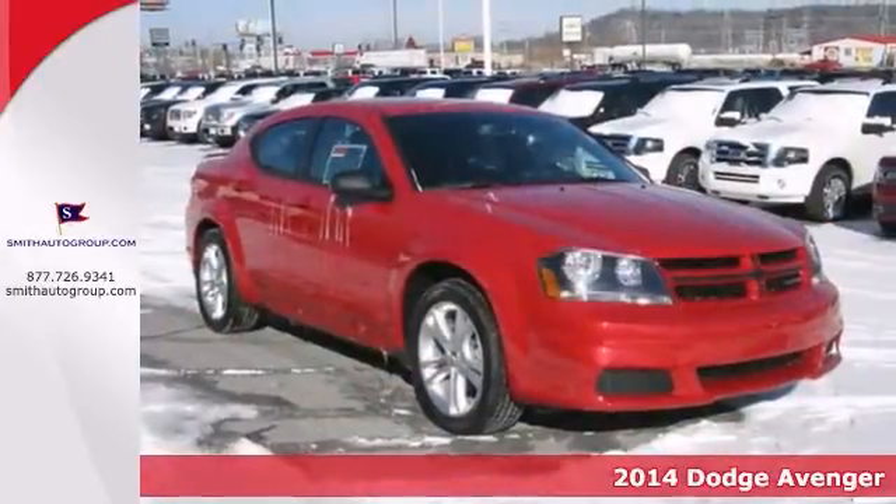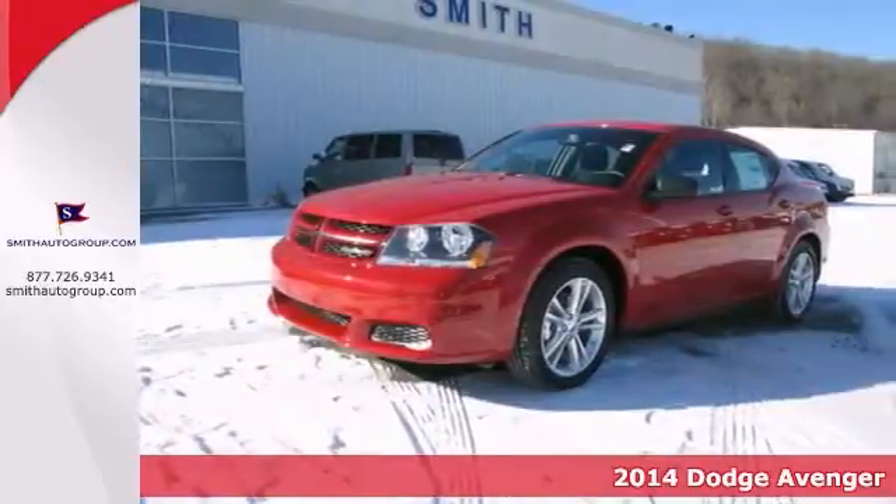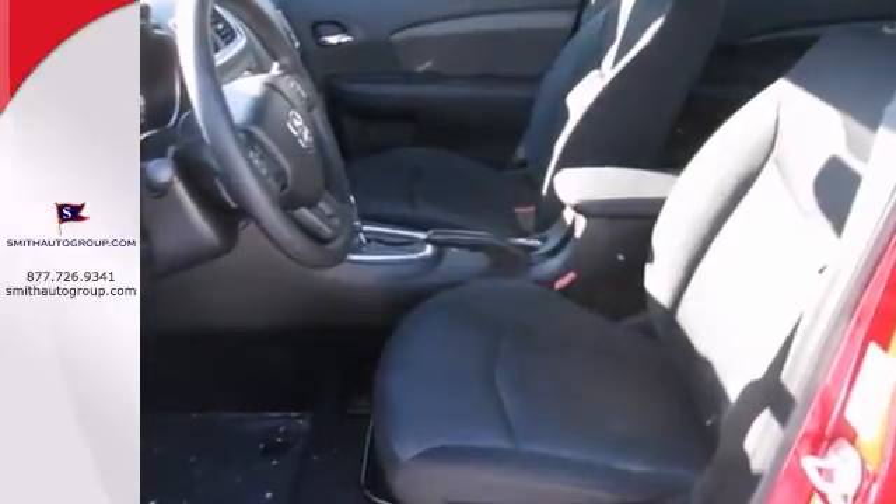Tired of the same dull drive? Well, change up things with this stunning looking 2014 Dodge Avenger. Score this wonderful vehicle at a terrific price that you can easily afford.